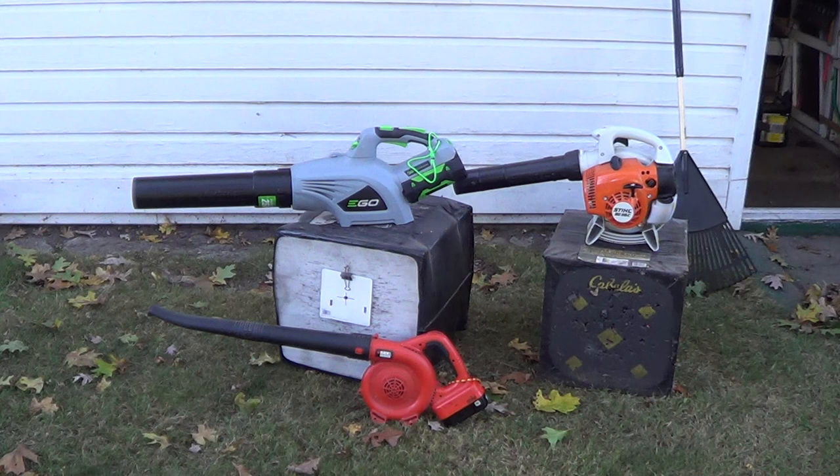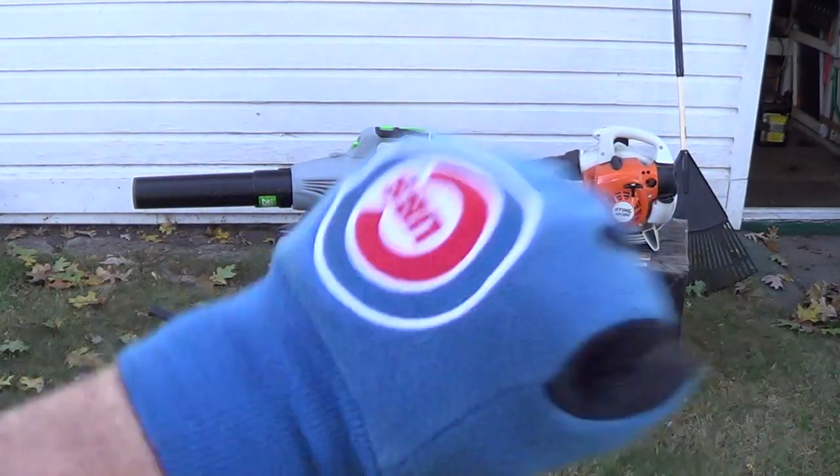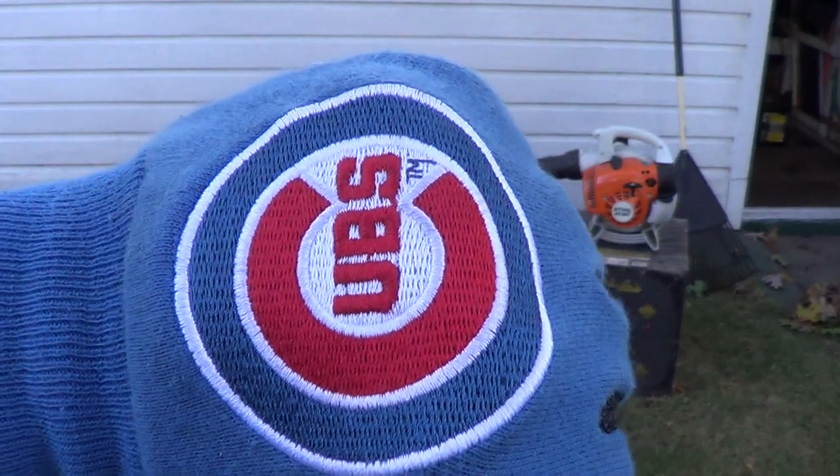That's a new little toy and as far as I'm concerned it deserves some cowbell — knuckle bump, go Cubs!